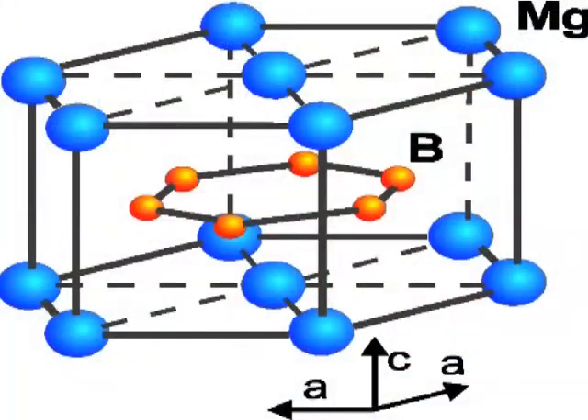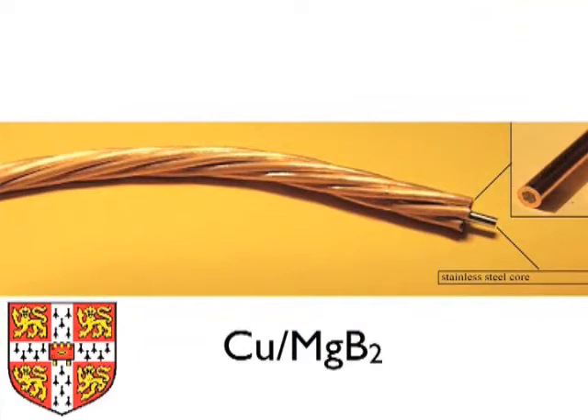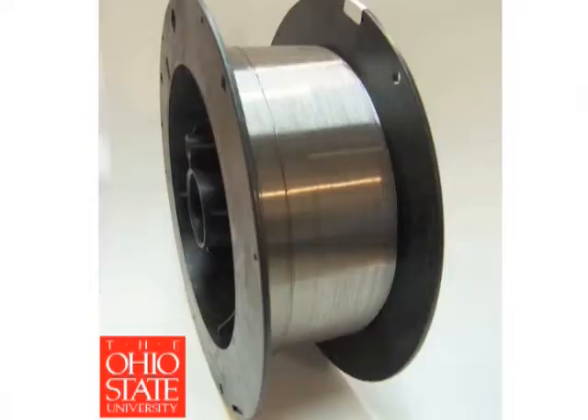The picture may change in the future because there is now a new conductor which was discovered in 2001 — Magnesium Diboride — which has some of the properties of low-TC conductors and some of the properties of high-TC conductors.